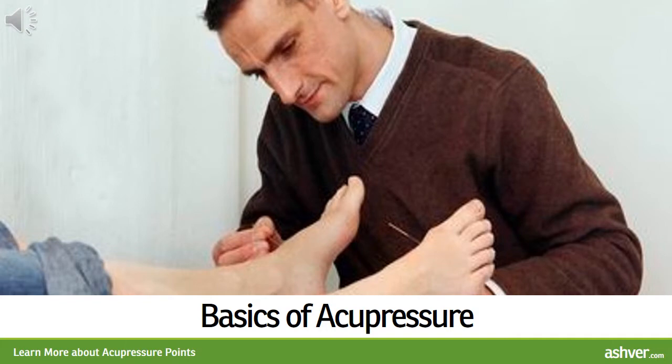Basics of Acupressure: Acupressure is widely practiced by acupuncturists, massage therapists and other health professionals, including physicians. One qualification to look for in a practitioner is membership in the American Oriental Body Work Therapy Association, which is helpful but not required.